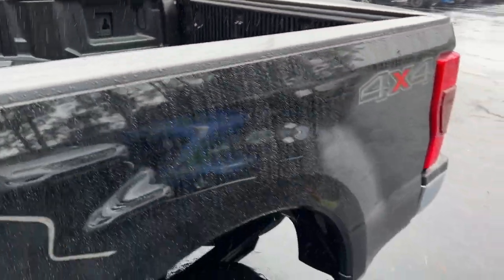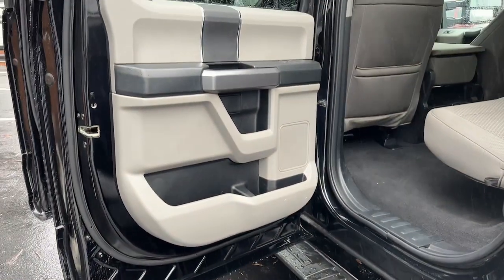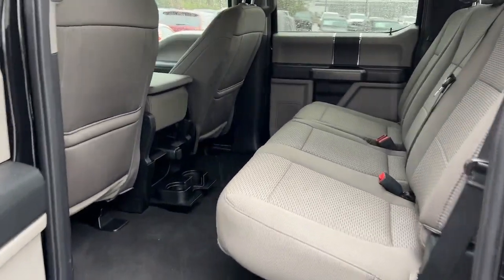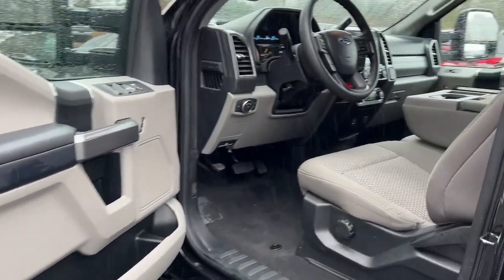Lane Departure Warning, Navigation System, 4-Wheel Drive, Heated Mirrors, Backup Camera, Cooled Front Seat, Power Passenger Seat, Premium Sound System, Fog Lamps, 8-Cylinder Engine.